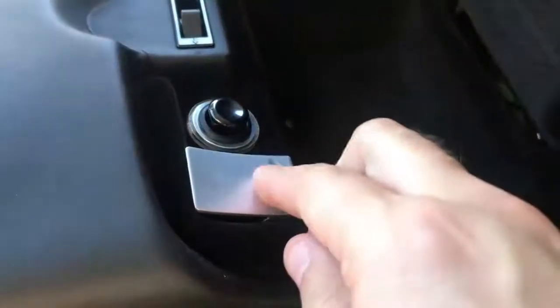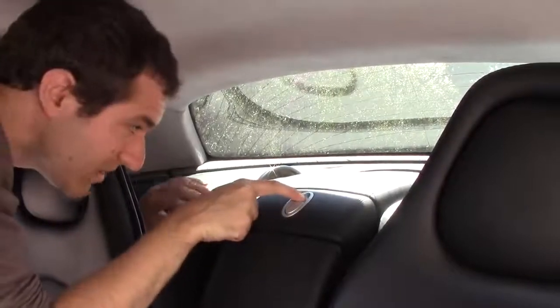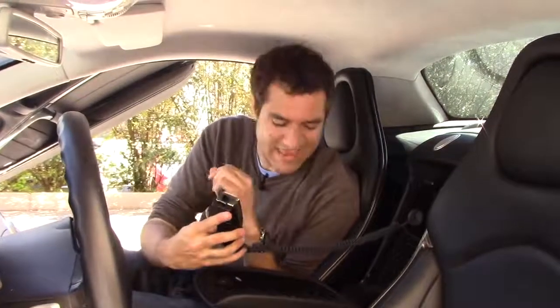Somewhere in that compartment is the world's smallest ashtray with room for approximately one ash. The biggest storage space is also the most hidden — press a little button between the seats and the whole panel lifts up. Nobody knows this is back here; I guarantee there are SLR owners watching right now going 'Really? It can do that?' But the most interesting storage is the piece between the seats — push a button, it folds down, and it contains the original flip phone: a Motorola and Verizon car phone that came with every SLR.